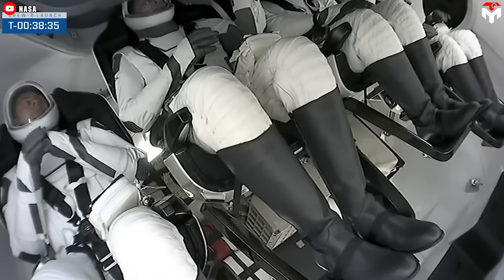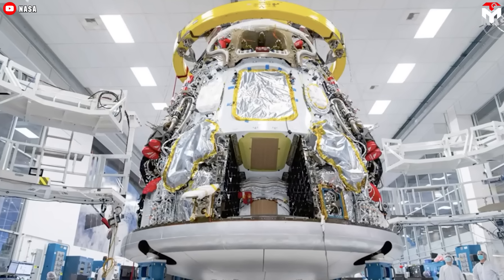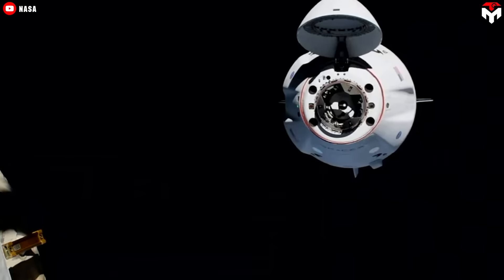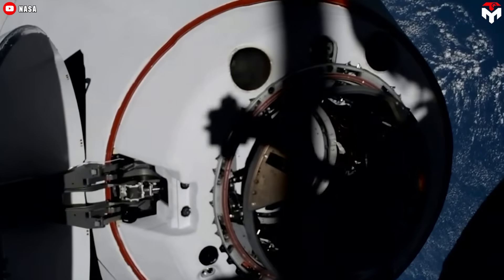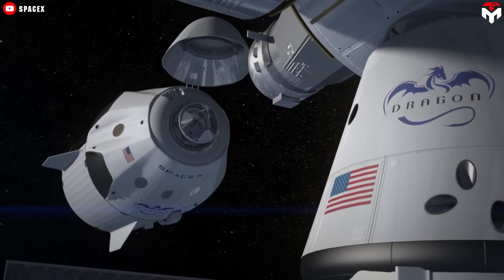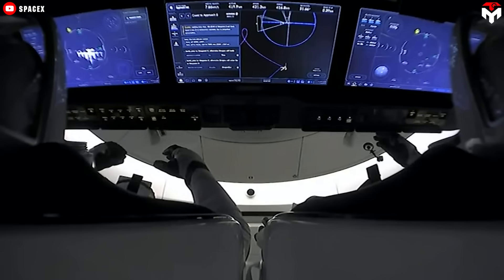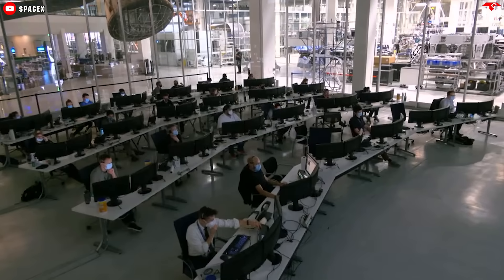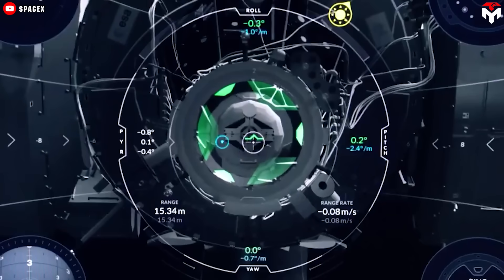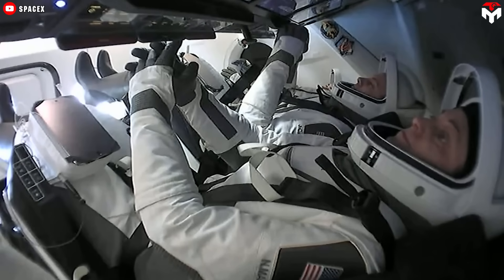Not only modern and comfortable, Crew Dragon is also an extremely safe vehicle with multiple layers of redundancy. The capsule is an autonomous vehicle designed to assist astronauts to the point where they have virtually nothing to do, with the spacecraft operating entirely on its own. However, if something goes wrong, SpaceX ground controllers become the next line of defense, troubleshooting and issuing commands from mission control. Only if Dragon fails to manage the situation and the ground team can't resolve the issue will the astronauts take control.